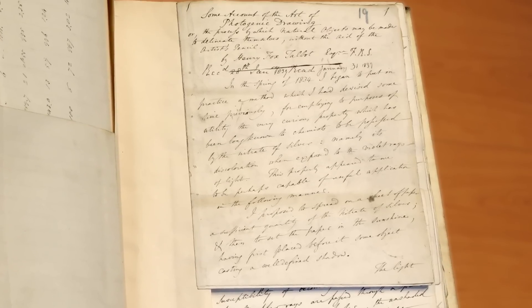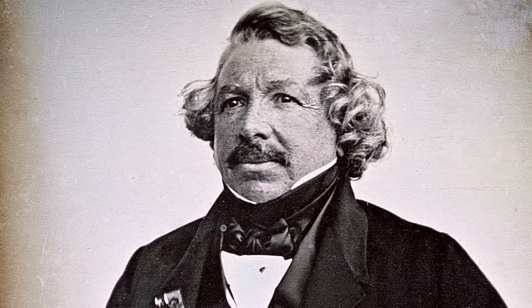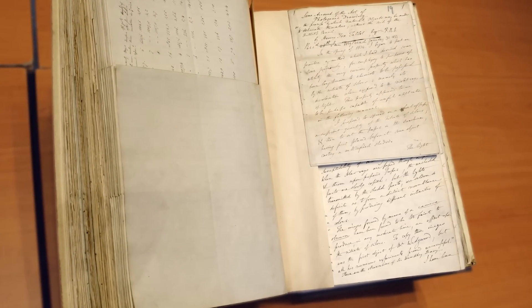So this is 1839, and William Henry Fox Talbot, who's been experimenting with photographic research for a few years, finds out that his rival on the continent, Daguerre, is about to publish a paper on just the thing he's been researching — what we now call photography. So he has to get a quick paper to the Royal Society to establish his precedent, and he writes this paper.